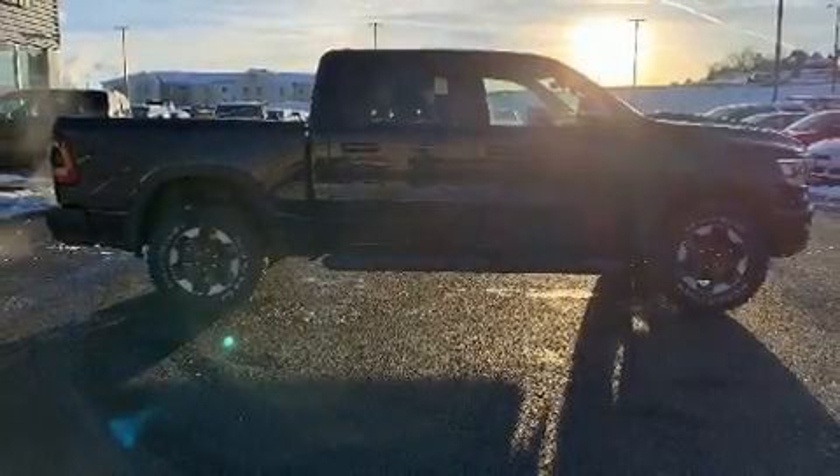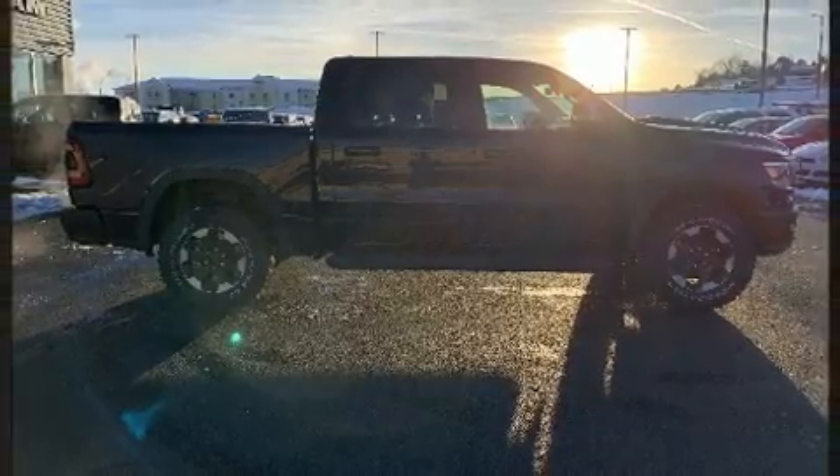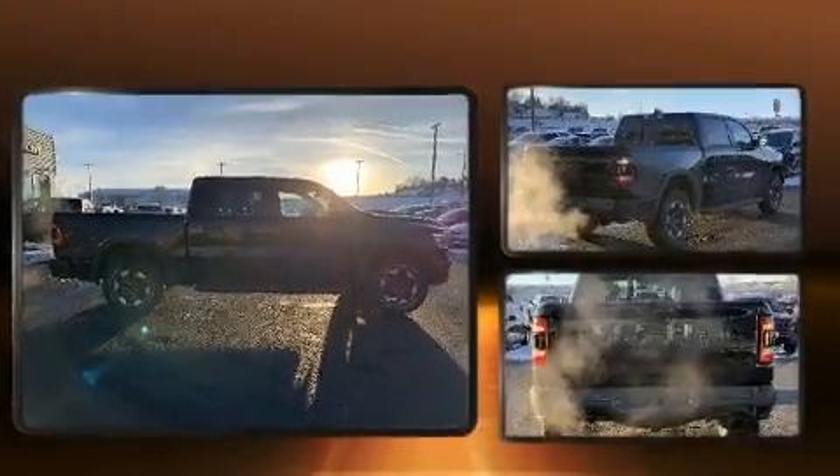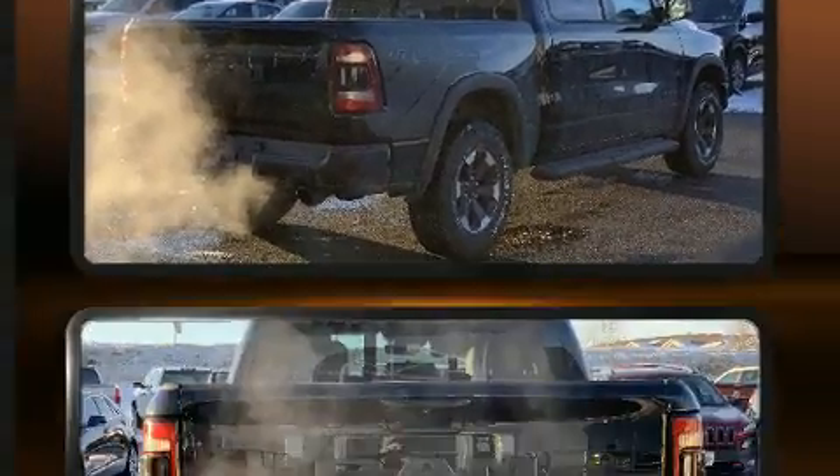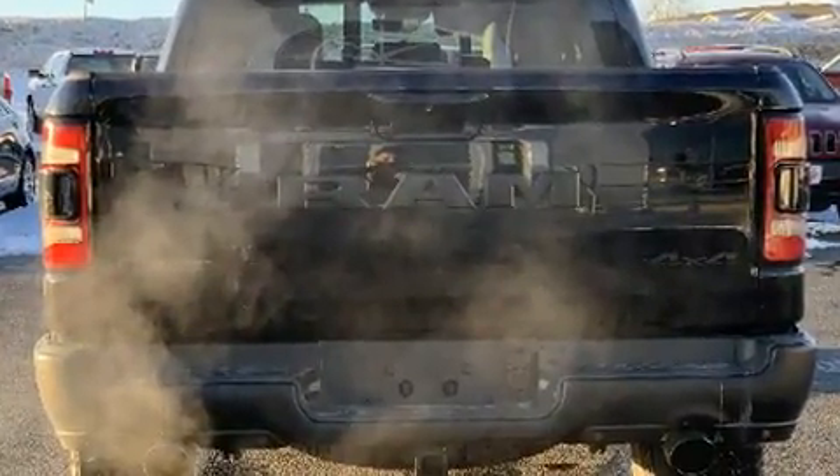Take command of the road in the 2021 Ram 1500. This four-door, five-passenger truck offers the features and options for which you've been searching. Turbocharger technology provides forced air induction, enhancing performance while preserving fuel economy.